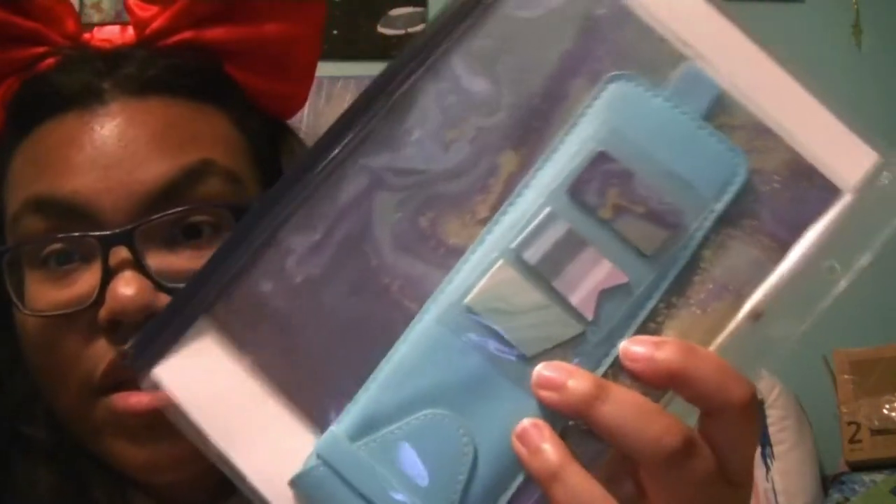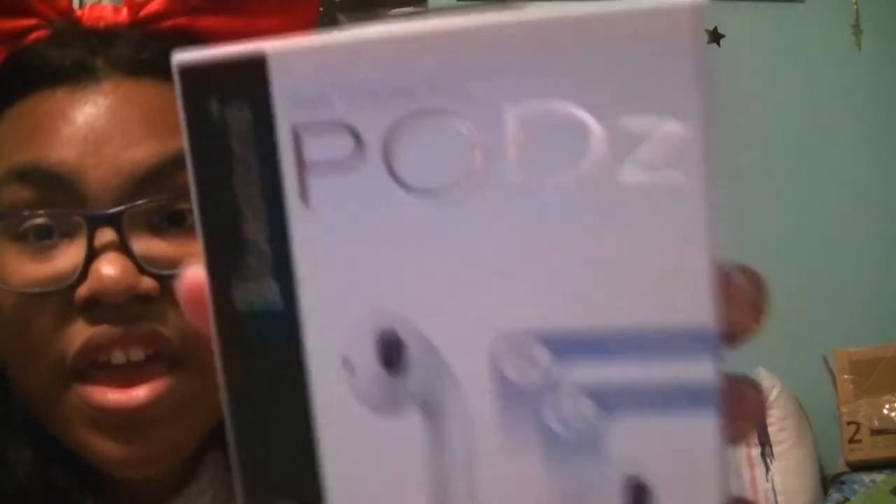I got this journal set from my mom — it has the pouch, a dashboard, two dashboard inserts, a pen holder, and three magnetic bookmarks. So that's super cool. I got these wireless earbuds — they're downstairs charging so the box is empty, but they basically look like AirPods.